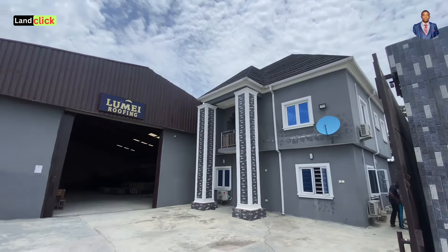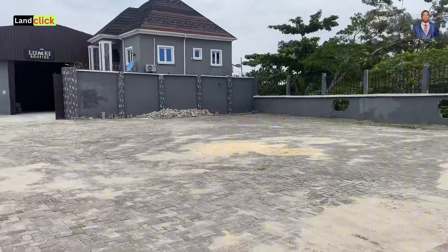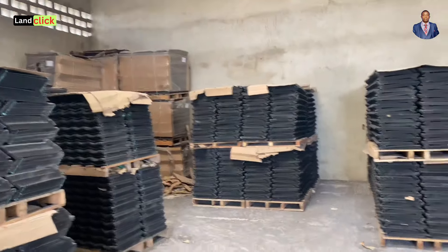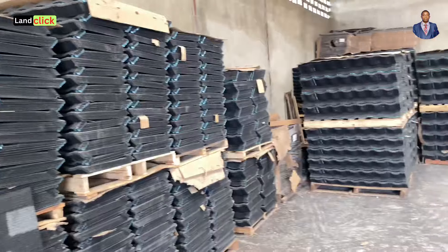I will tell you everything pertaining to the roof. I'd like us to go inside the warehouse so that when I'm explaining a particular product I can show you the price tag. Watch to the end — you'll be glad you did. Okay, Mr. Benjamin, we are now in the warehouse. I want to show you our products and the prices. These are our products — as you can see, they are all good quality and affordable.